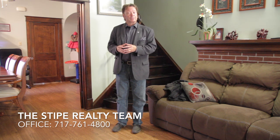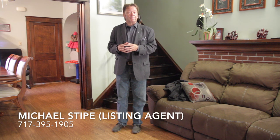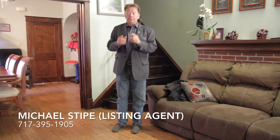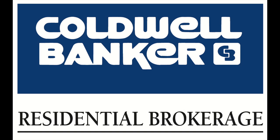Our office number is 717-761-4800, or you can reach us anytime on mobile phones. I'm Dale Stipe at 717-608-0034, or you can call Michael Stipe at 717-395-1905. Call us anytime — we're here to help you. Thank you for watching our viral video tour of 701 25th Street in Harrisburg. I'm Dale Stipe. Have a great day. We'll see you next time.